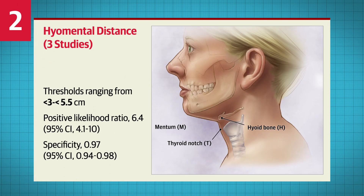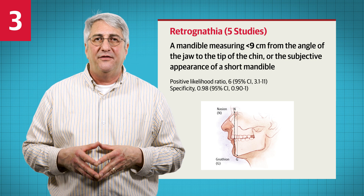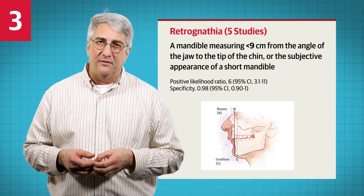Number two: a distance between the hyoid bone and the mentum, with thresholds ranging from less than three centimeters to less than five and a half centimeters. Number three: retrognathia, defined as a mandible measuring less than nine centimeters from the angle of the jaw to the tip of the chin, or the subjective appearance of a short mandible.